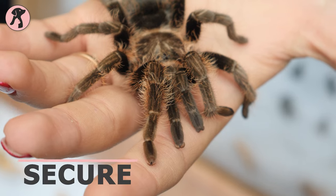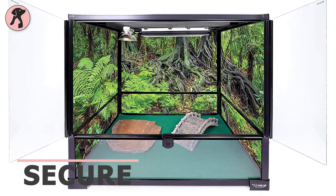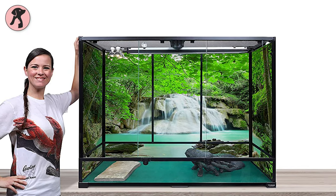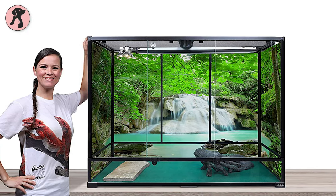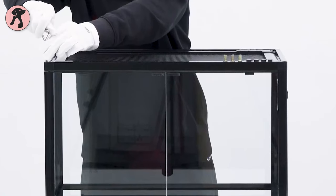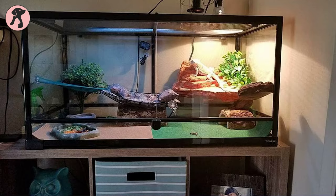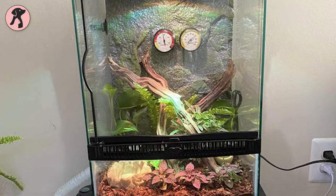Owners of tarantulas report that their spiders sometimes disappear from inappropriate enclosures, but you can be sure that these little critters are natural escape artists. So be careful about the enclosure and make it more secure. Now let's check out the 5 best tarantula enclosures you should have.